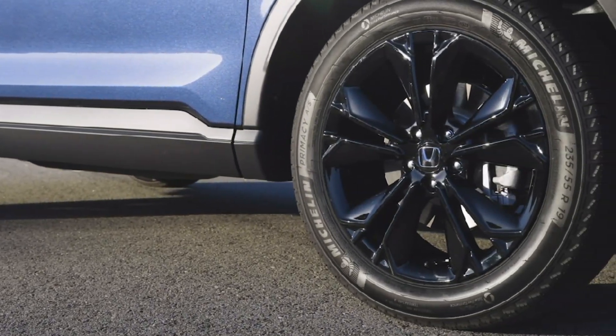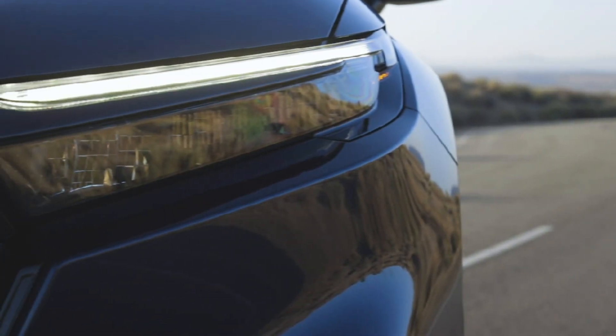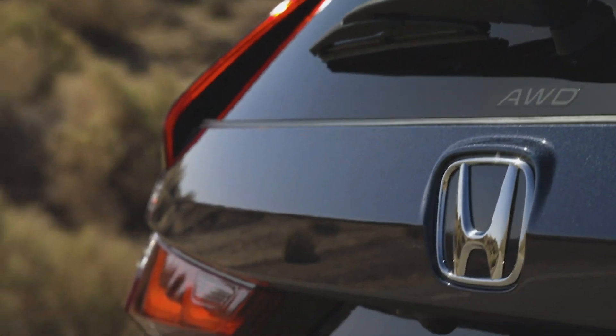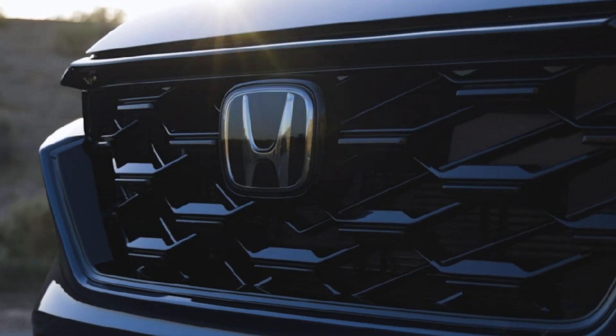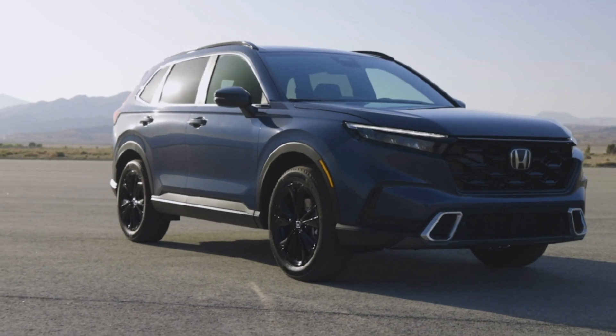The front end is strong and powerful with a large, upright grille — a key design element of Honda's rugged design direction — and standard new LED headlights. Air inlets mounted low on each side of the front bumper route air around the front wheels, and an active shutter grille manages cooling airflow, both features improving aerodynamics.